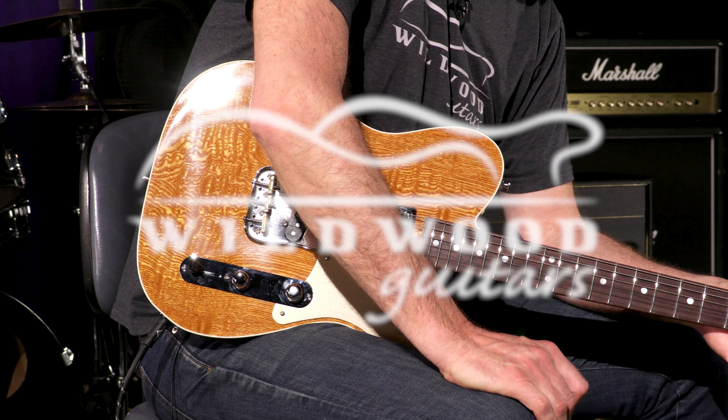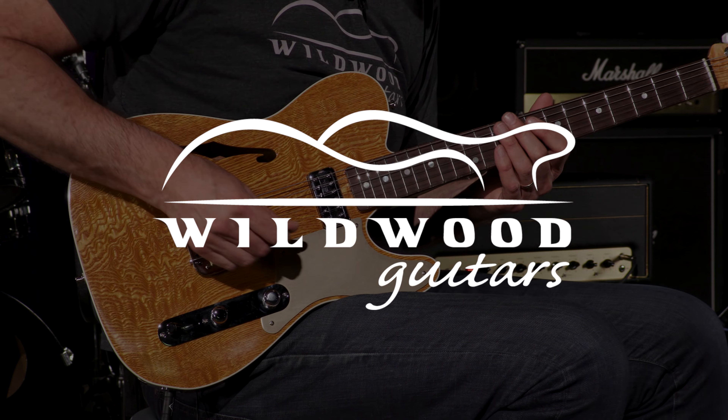Here you have it, ladies and gentlemen. A Fender Custom Shop Dealer Select, Wildwood 10, Artisan, Caballo, Tono Ligero, Telecaster, in Tamo Ash. Here at Wildwood Guitars, Gregory Koch. We'll see you later.